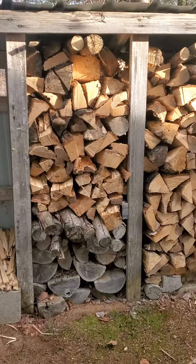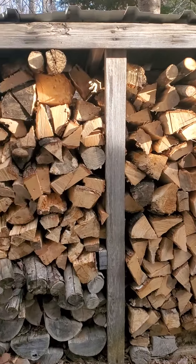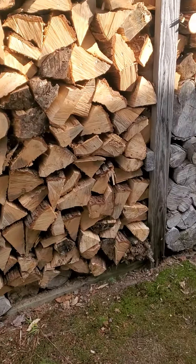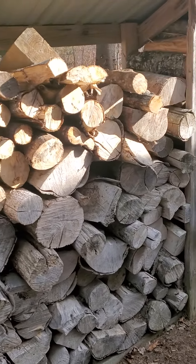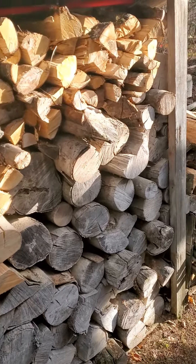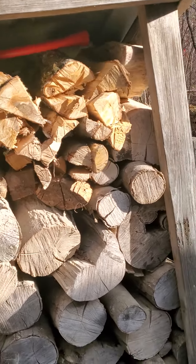So this is the original woodshed that was out behind. The newer wood is what we filled in, and that's our kindling pile. And then we had the old wood that was from the previous owner — it's been sitting, curing for a couple of years. This one's about 12 feet long, I'm going to say. It's covered.